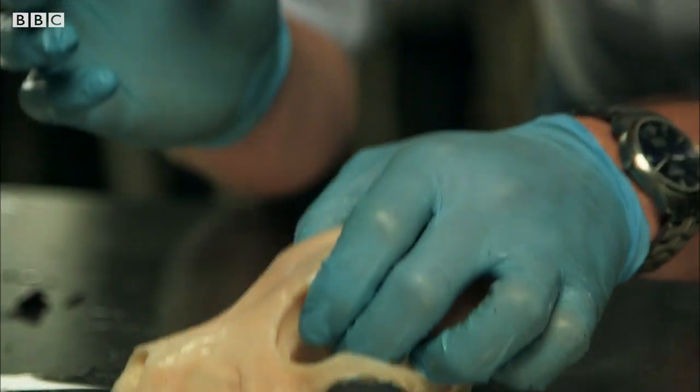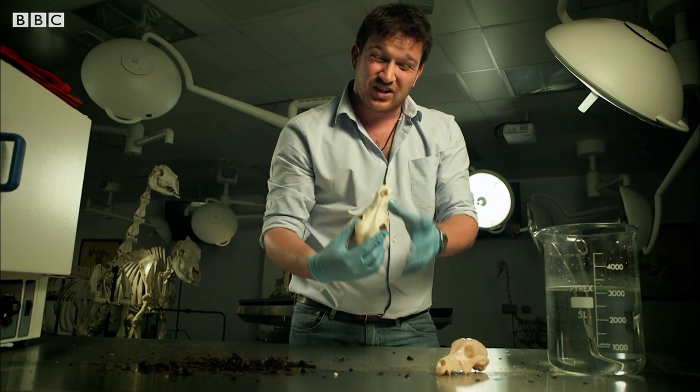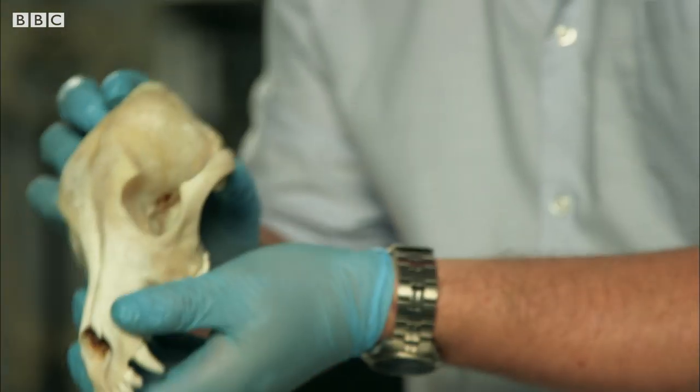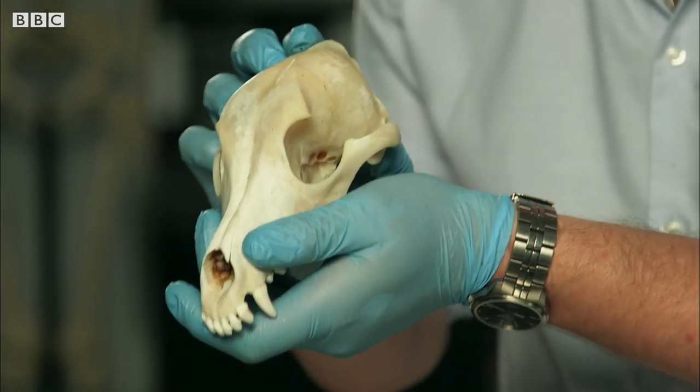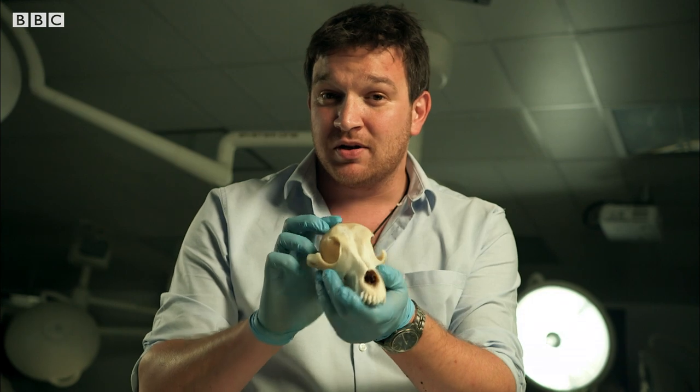And that highlights just how important it is to have a skeleton with bones made of this composite material. This allows bone to be both flexible and durable, but more than anything, it allows bone to be strong.